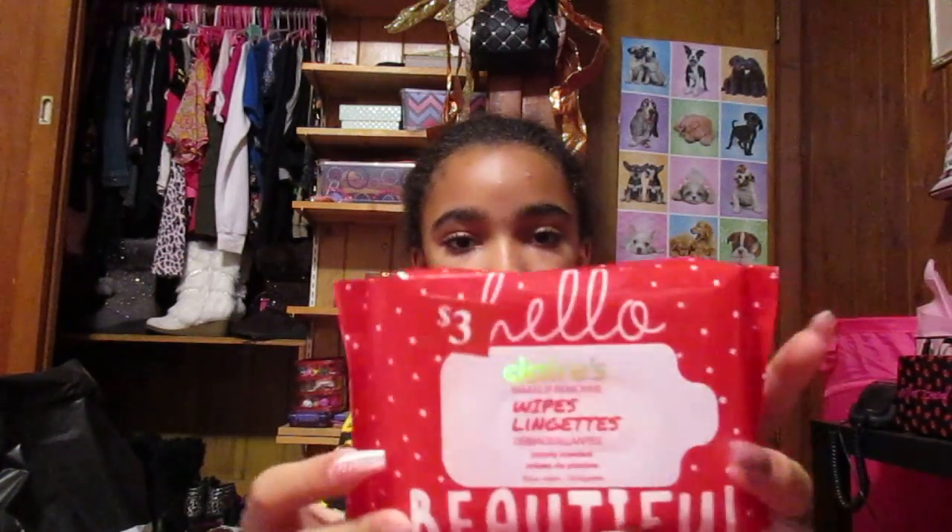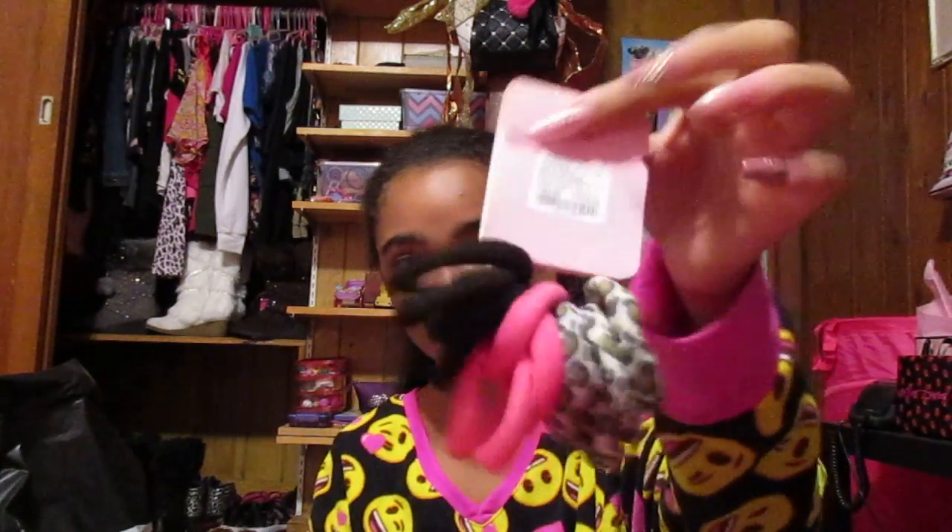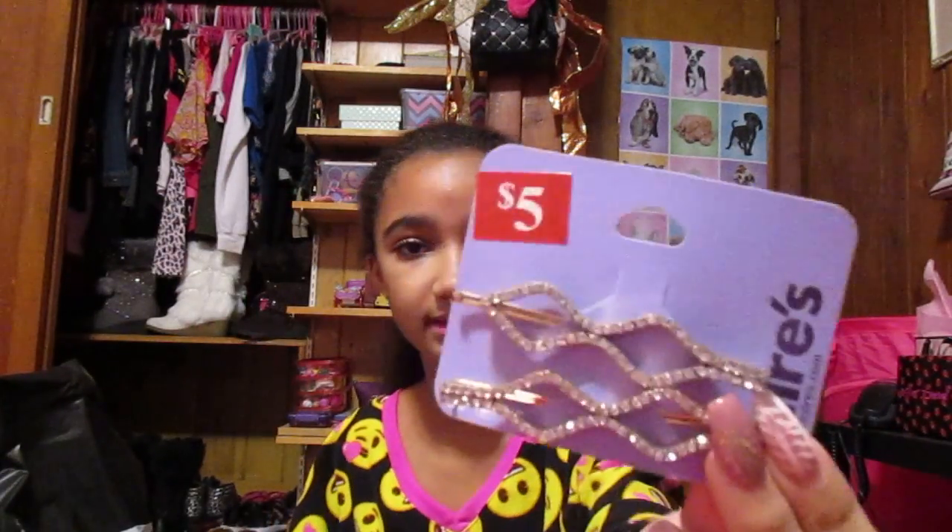Everything there was like $2.00. So first, we got Claire's makeup remover wipes. They're just like packaging. And then right here, we have some hair ties. Another one of these fake septum rings.